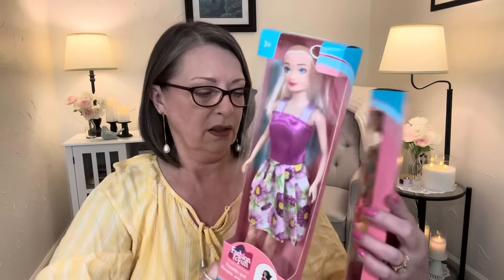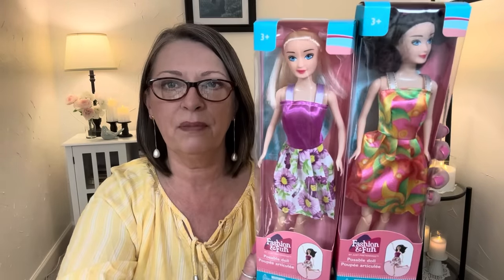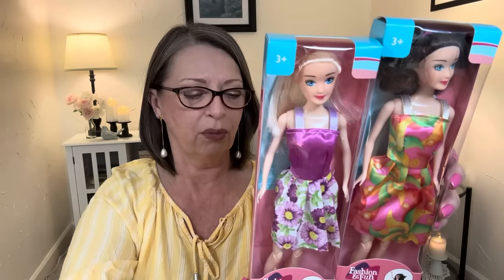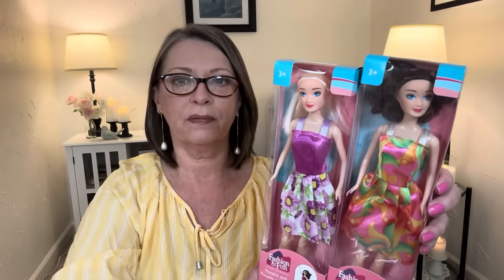I never noticed their knees and stuff — you can pose them. Does she have shoes on? She must have shoes on but I can't tell in the box. It's really hard to see down in there and I don't want to mess up the boxes. It says for ages three plus, fashion and fun by Just Pretending, which is a trademark, and it is distributed by Greenbrier. I've got two of those.